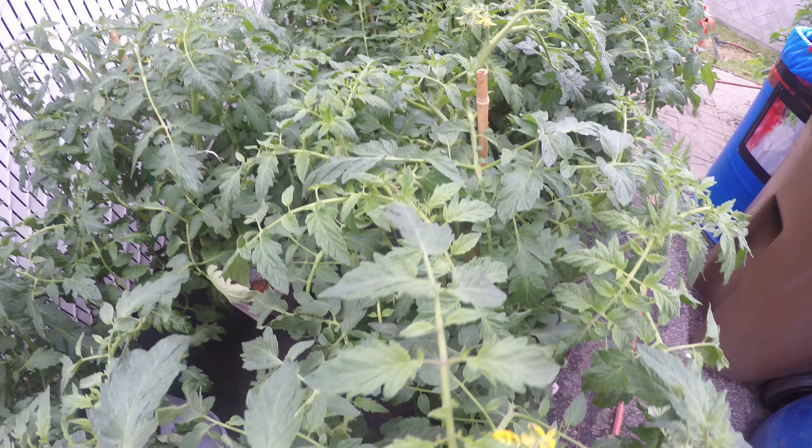This is mint. Do we have tomatoes on this one? Let's check if we see any tomatoes. Yep! It's starting to grow here, starting to come out. Looks like an elongated one. Should find more. Very healthy plant, very green, very healthy.